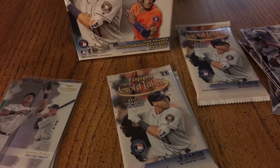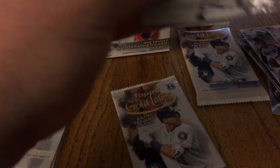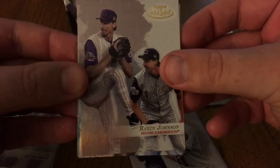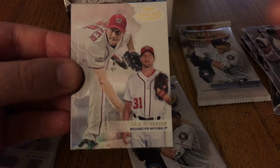There's a Nolan Ryan, David Ortiz. All right, next pack. Randy Johnson, Jose Abreu, Max Scherzer.